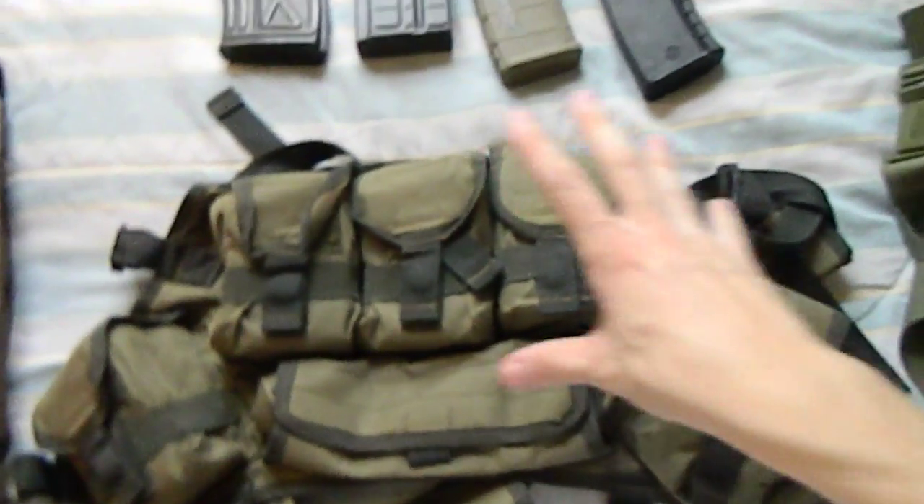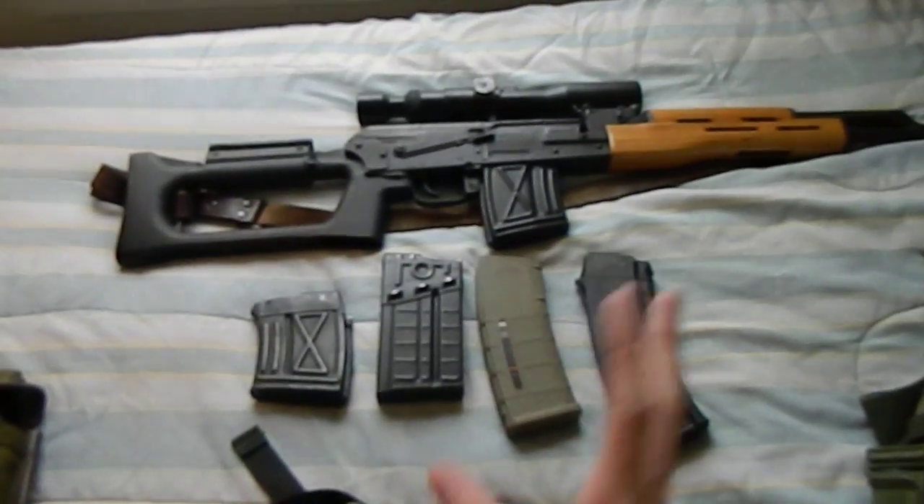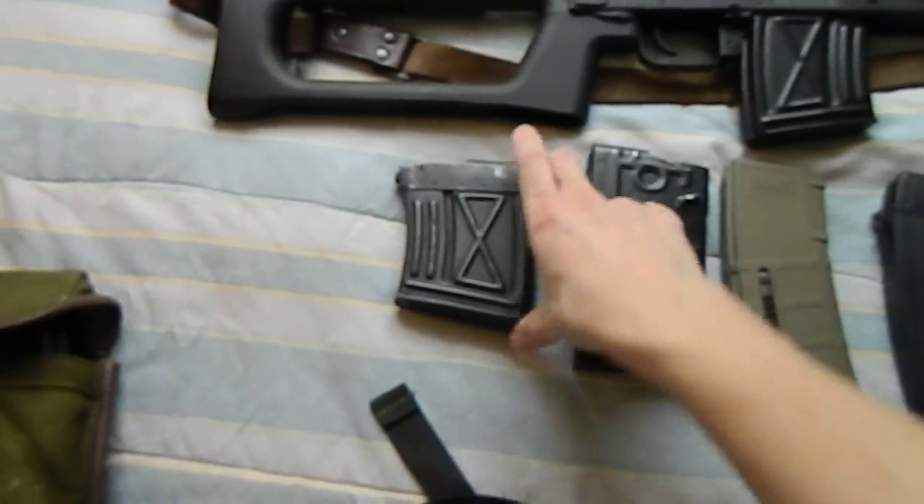I do not actually own an SVD Dragunov — I own a Romanian PSL rifle, which does pretty much the same purpose and uses magazines about the same size.